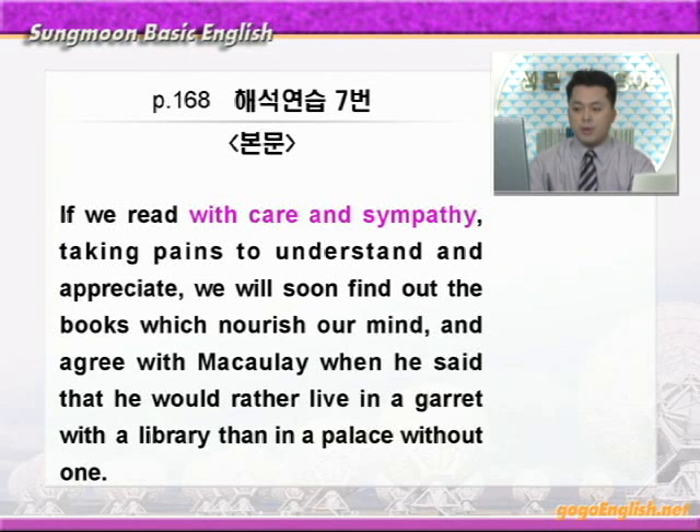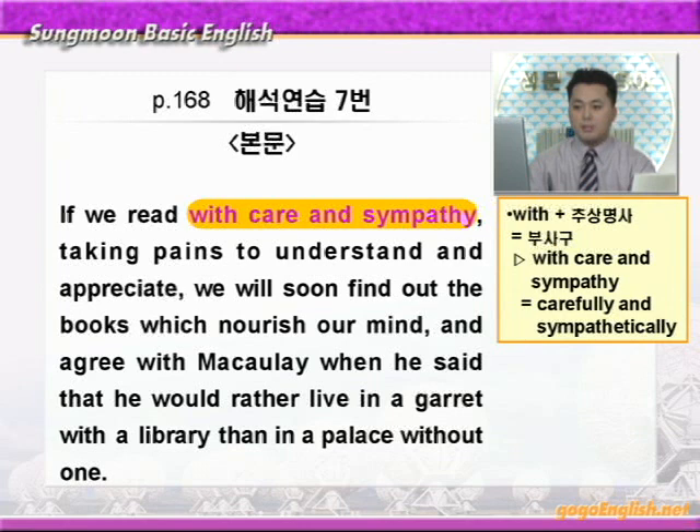If we read with care and sympathy. care하면 주의, 관심 이런 말이죠. sympathy는 공감, 동정 이런 말입니다. with care and sympathy에 동그라미 쳐보세요. with+추상명사하면 부사구가 된다 그랬죠? 그래서 with care and sympathy는 carefully and sympathetically 이런 뜻이 됩니다. 따라서 해석해 보면 '주의 깊게 또 공감하며 책을 읽는다면' 이런 말이 되겠죠?